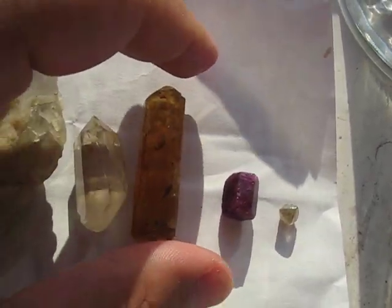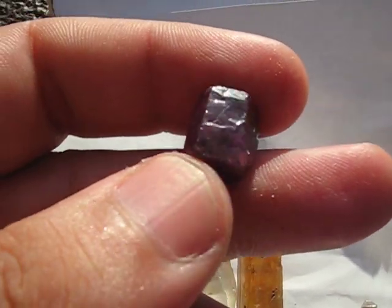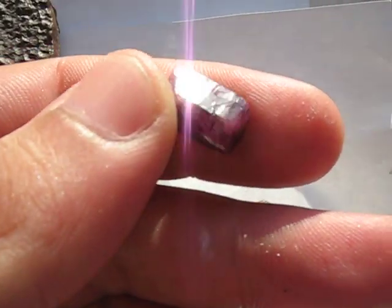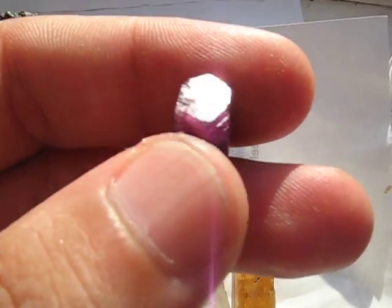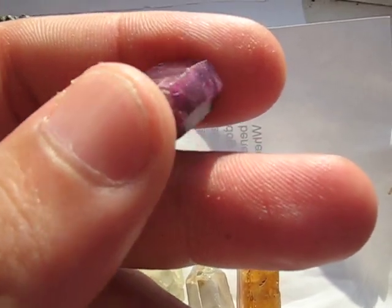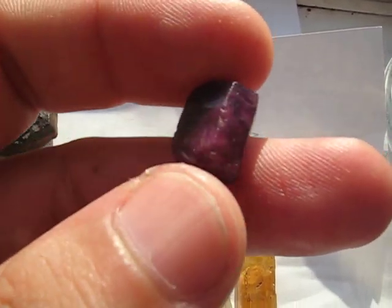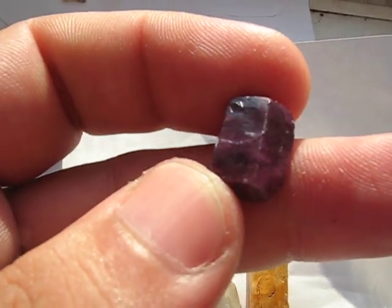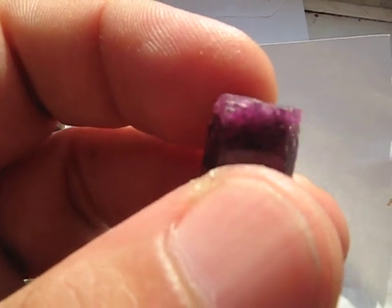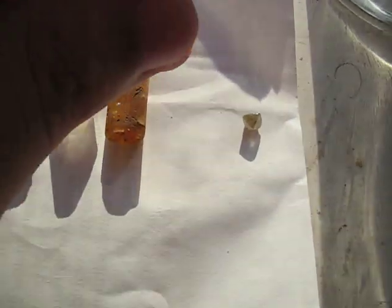And then number 9 is corundum. This is actually a ruby crystal. Ruby and sapphire, two well-known precious gems, are actually the same mineral — corundum. Ruby is the red variety, and sapphire is the blue variety. In fact, sapphire can be any colour other than red. But it's all corundum, which is aluminium oxide. And that's number 9.